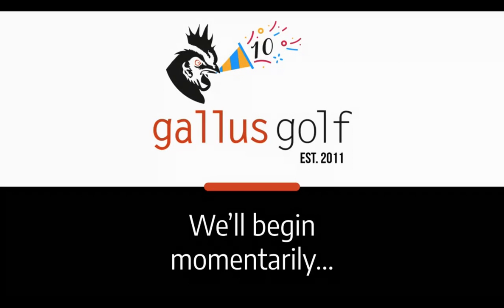Welcome to our current client webinar — a retrospective on the crazy year that was 2020 — and thankfully we can move on to 2021 and start planning everything. I'm Kyle Yunkin, Director of Customer Success here at Gallus Golf. You'll also see on your screen Matt Caden, Senior Customer Success Manager on our team as well.